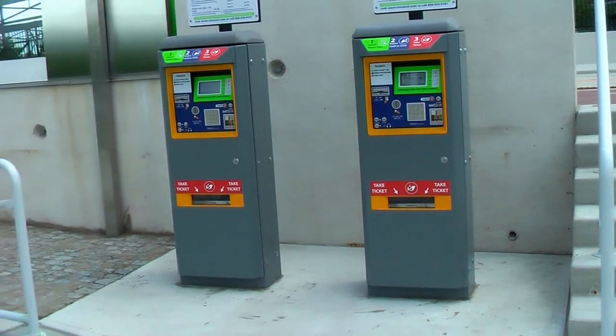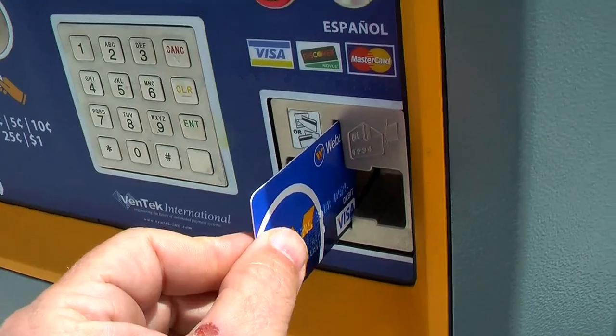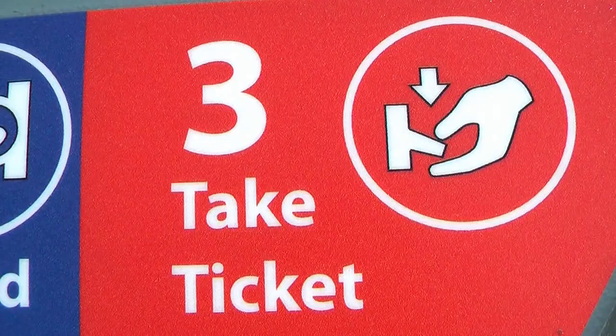Do you see the ticket machines? There they are. First, select a two-hour or all-day pass. Now insert cash or card. And finally, take your CT Fast Track ticket.